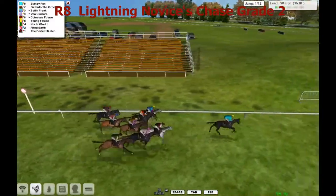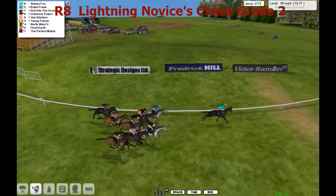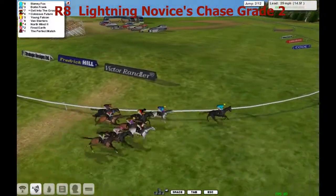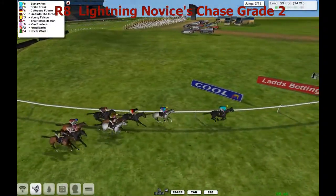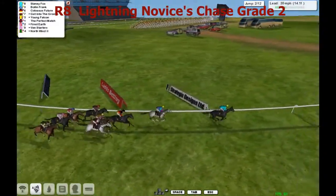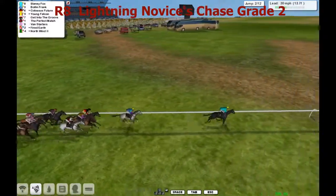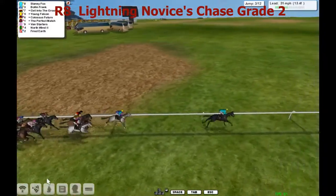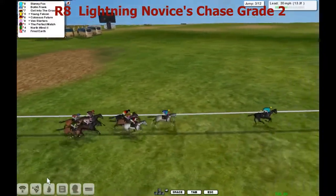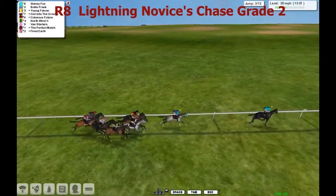Past the post for the first time, Slaney Fox the leader, going for his head a little bit, just having a little bit of a look around. The first of the greys is in second place, that's Bolin Frank. In comes Colossus, Future on the inside third as they take the water jump, which is the second of the 12 obstacles. The second of the greys is Get Into the Groove, moving up into third.